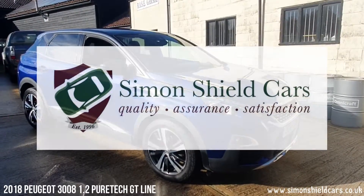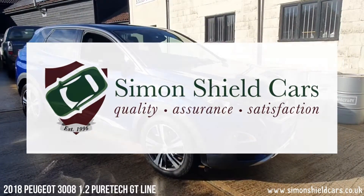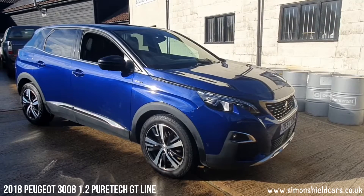Hello, welcome to Simon's Shield Cars. Today we're going to show you a lovely Peugeot 3008 which we've taken in in part exchange.